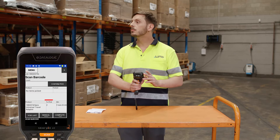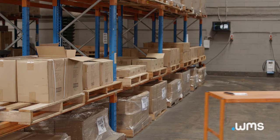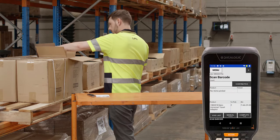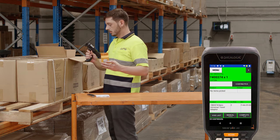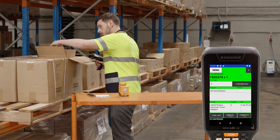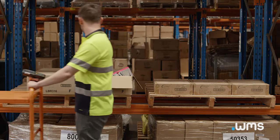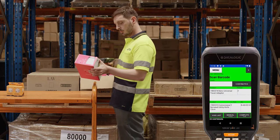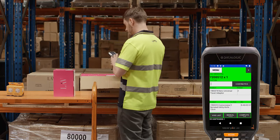Our operator is now presented with the items requiring picking and their bin locations, systematically ordered for maximum efficiency. Our operator picks and uses the .WMS app to scan the first product. The screen will turn green to show that the correct item has been picked, with system confirmation provided by the confirm count box. The operator is directed to the most convenient picking bin for the second item. He picks the second product and uses the .WMS app to scan the product, with system confirmation provided by the confirm count box.